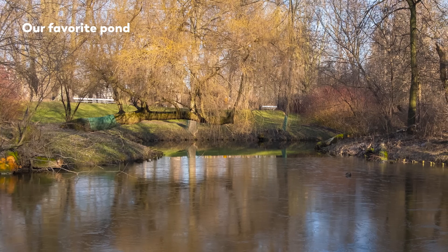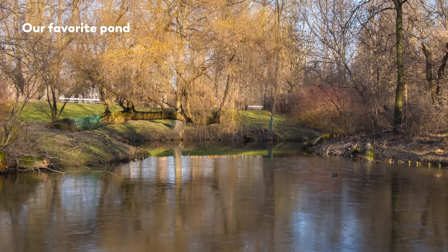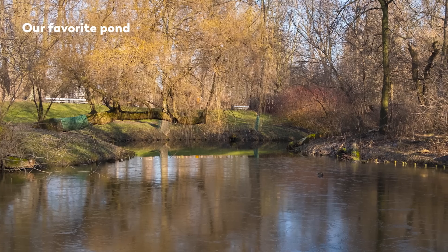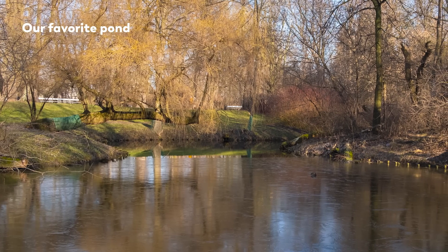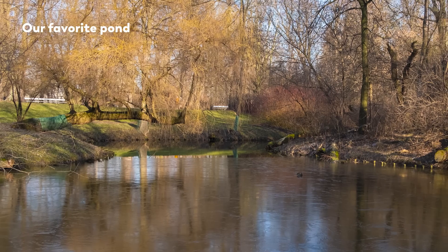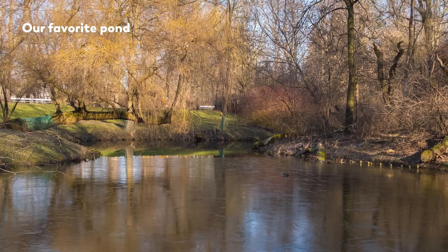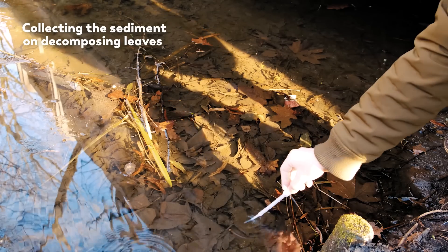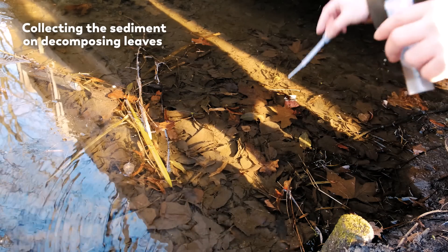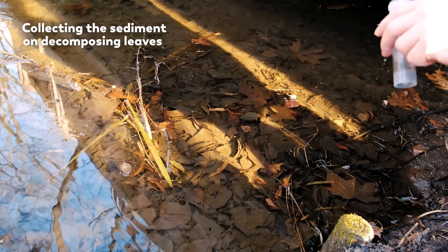So how do you figure out whether a body of water might be a good microbe hunting ground? One indicator to be on the lookout for is food. Shallow ponds can accumulate leaves and other plant matter, creating a feast for microbes who decompose organic matter for their food. On these decomposing leaves, you will often find a thin layer of sediment, and inside that sediment is where you will find many a microbe.